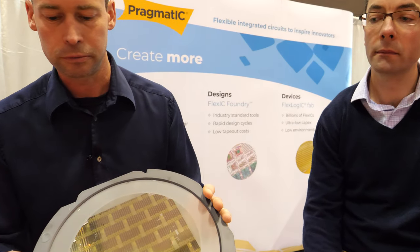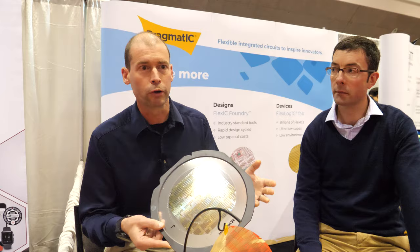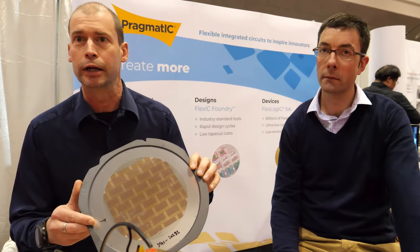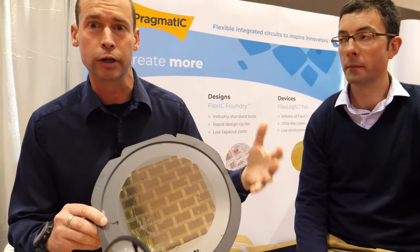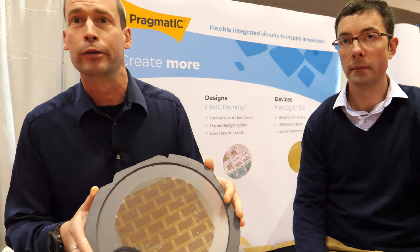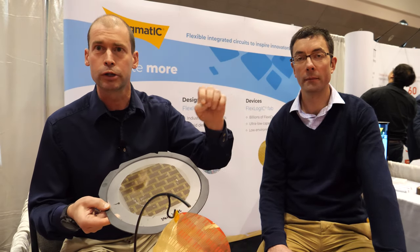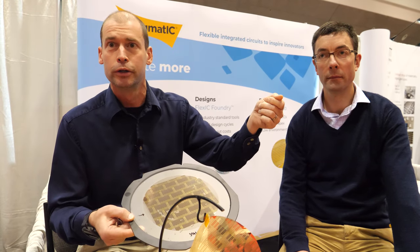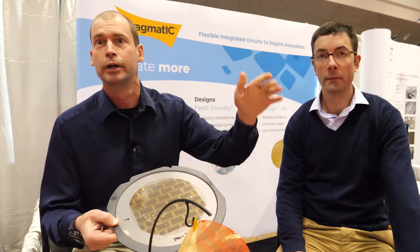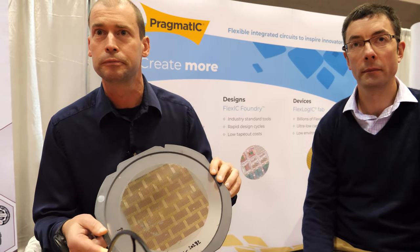It might look like it could be printed in a large roll format, but the very high speed flip chip machines are built to handle this wafer format — so reusing the existing format is the easiest way to get products to market. A flip chip machine is a robotic pick-and-place system that picks up each individual chip, flips it over so the contacts face down, presents it onto the antenna, and bonds it with a conductive adhesive.